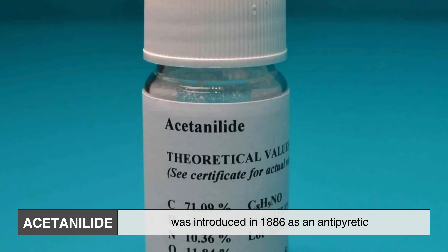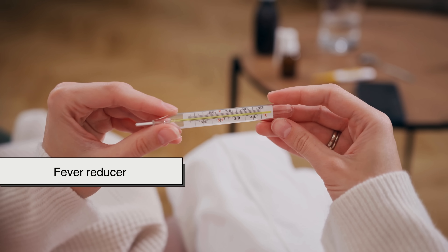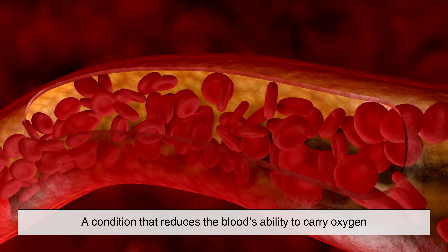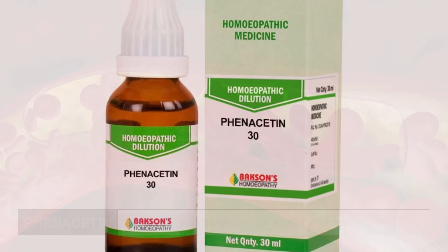Acetanilide was introduced in 1886 as an antipyretic, or fever reducer. It was effective, but it came with some troubling side effects — particularly its potential to cause methemoglobinemia, a condition that reduces the blood's ability to carry oxygen.